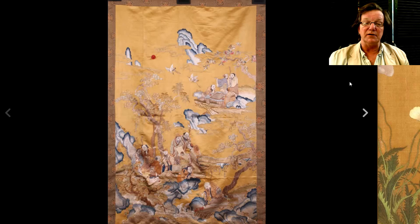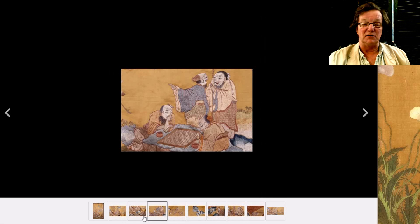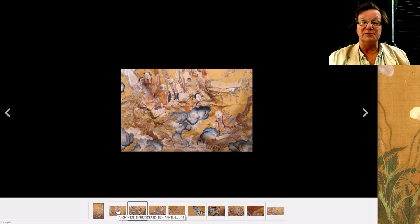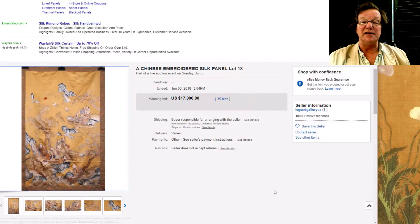This was one of the big sellers of the week on eBay in the Asian category — a beautiful gold silk ground, very finely done needlework of immortals in a mountain scene. Spectacular quality silk — the way the faces were shaded was just outstanding. We put it on the newsletter and I didn't think it would bring this much; I thought it would bring $10,000 or $12,000. But in the end it brought $17,000 on the nose. Quite a piece of silk.